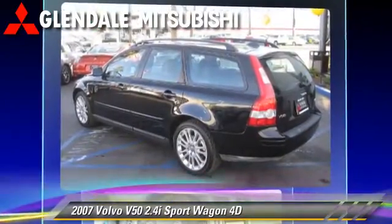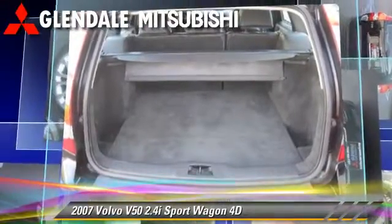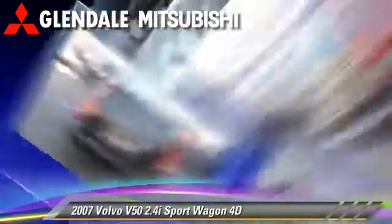Comfort and convenience features include powered door locks, premium sound, and leather seats. Give us a call to schedule your test drive today.